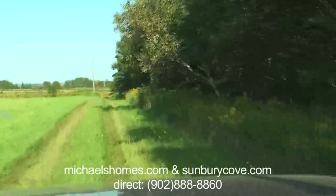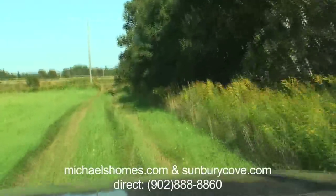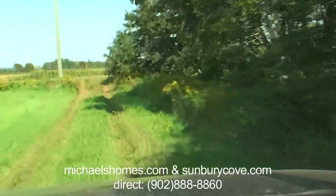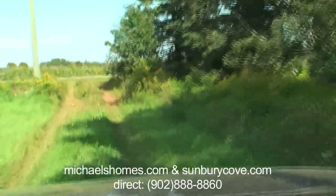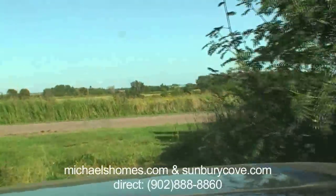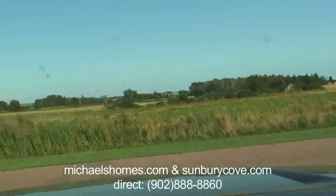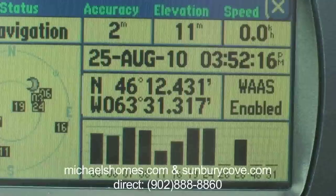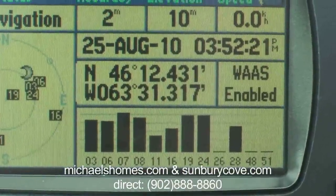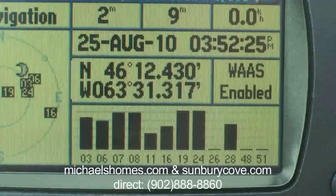In just a few short seconds we're right at the main road here, which is Birch Point Road, which is a paved road. I'll give you the GPS coordinates — these are the GPS coordinates, accurate within two meters of the entrance, or the right-of-way, off of Birch Point Road.